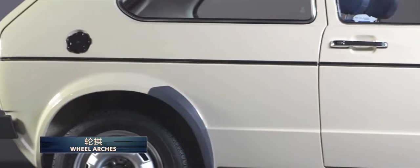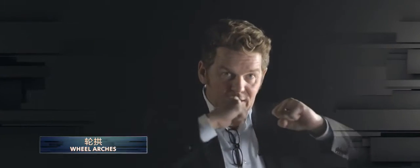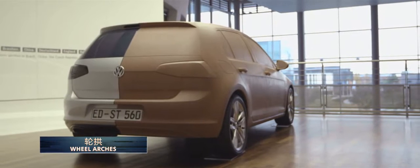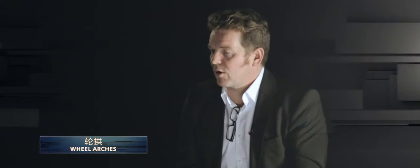The next element is the wheel arch. From the Mark 1 to the Mark 7 it always has a very strong wheel arch, which gives the car a good stance when you look from the rear. And this comes from the big wheel arch that we always carry through.